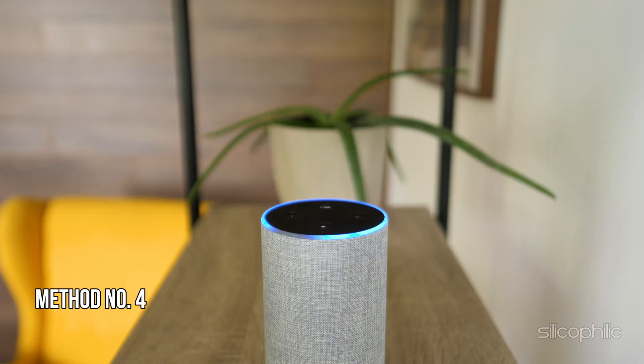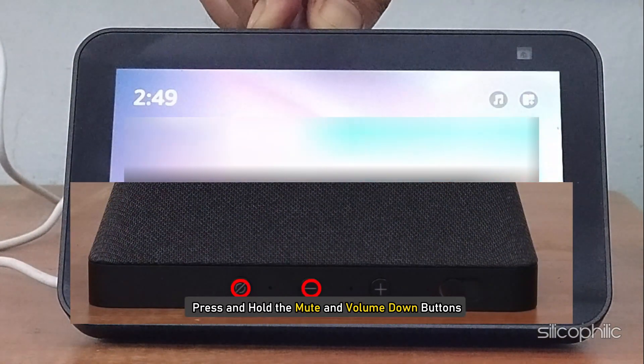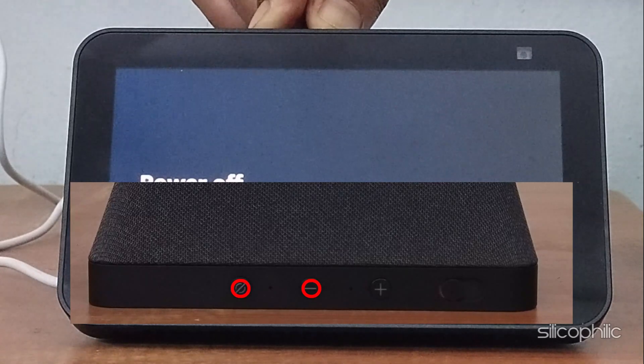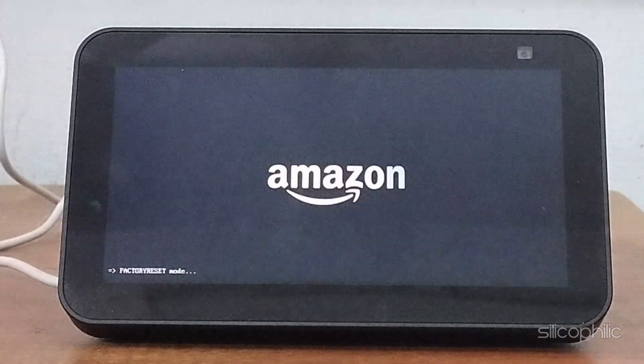Method 4: Reset the device. If restarting the device did not help, then you can reset the device. Press and hold the mute button and the volume down button simultaneously for about 15 seconds until the Amazon logo appears. Follow the on-screen instructions to set up your device again.